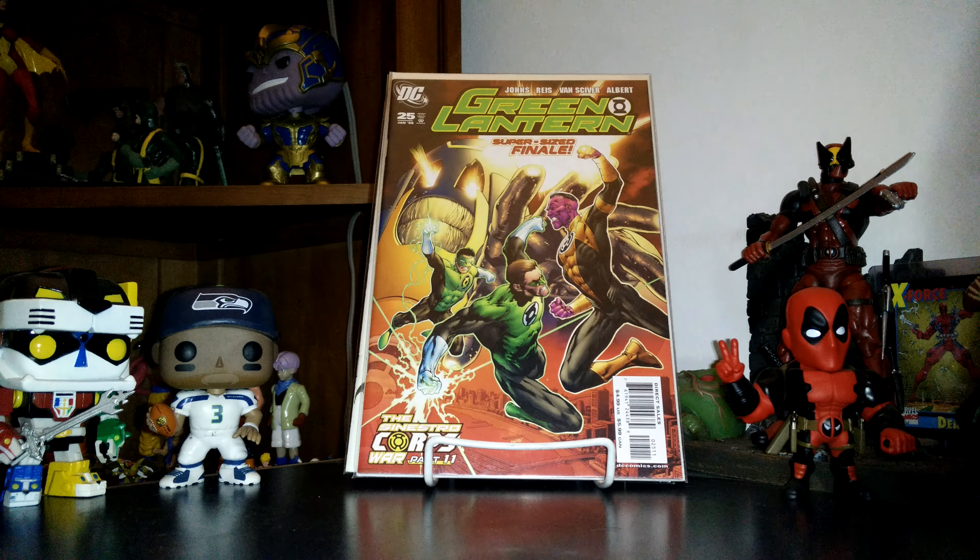Then Spider-Man Deadpool number 13 — this is a really fun read, I'm really enjoying this. I know a lot of people are sick of Deadpool being in everything, but I think this is perfect, them together. Then Moonshine number 4 — another great book. I really like this cover. The owner of the LCS grabbed a different cover and I went back — I was like, no, I've got to get this one. Super cool cover. Hopefully you guys can see the half-werewolf art.